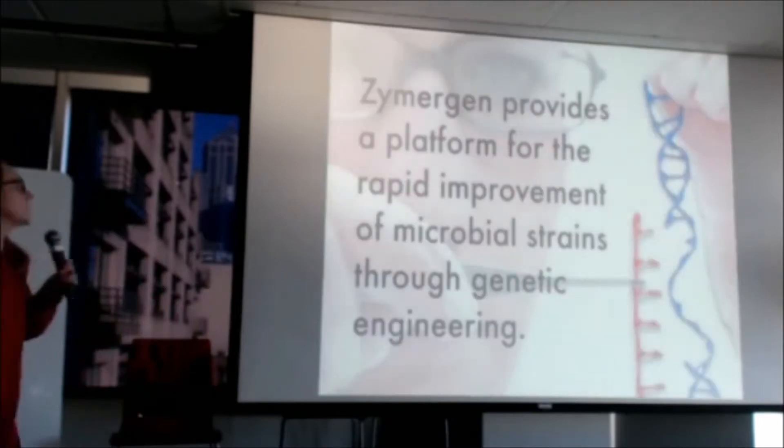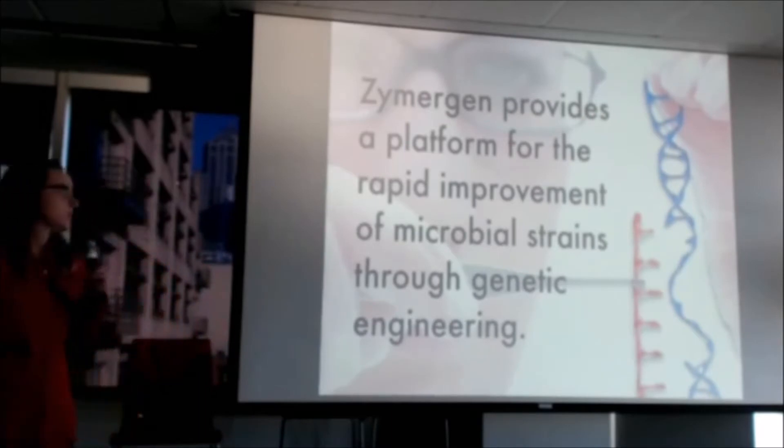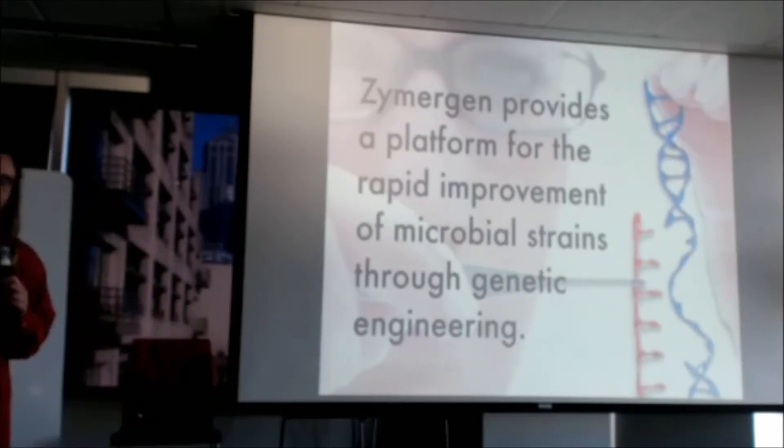Zymergen is really a platform for the rapid improvement of microbial strains through genetic engineering. You may be wondering what genetic engineering is, and if you are, I'd encourage you to Google search that, because you're going to get a lot of insight into the explosion of tools we have available.